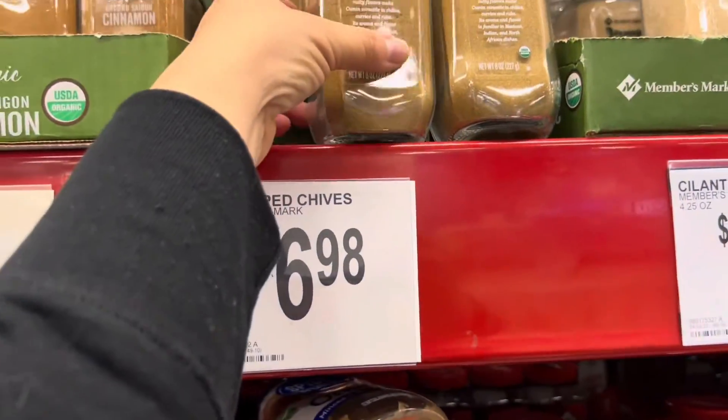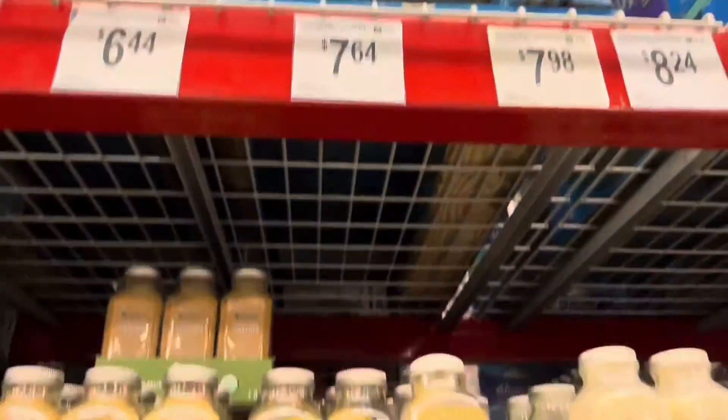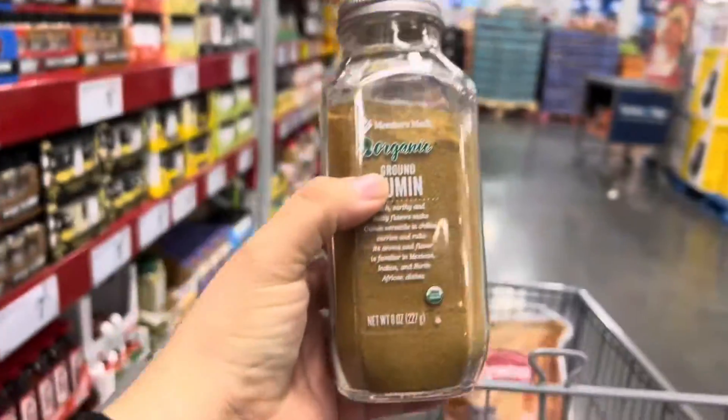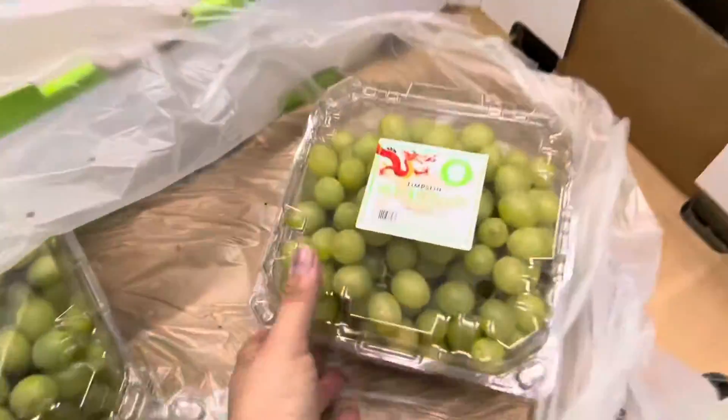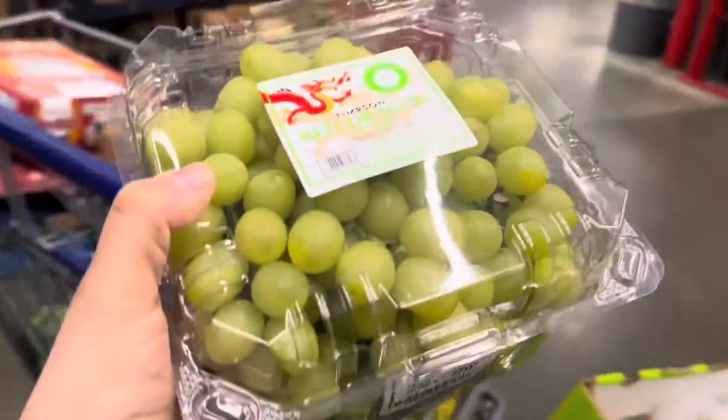I'm also grabbing an organic granulated garlic for $7.98. Lately I've been using a lot of ground cumin, so I'll do a ground cumin for $7.64 — these are the eight-ounce jugs. And I'm also getting a grater for $6.52, which covers three pounds.